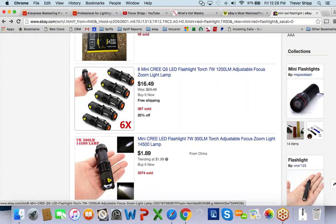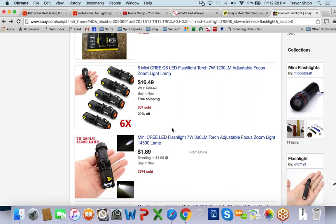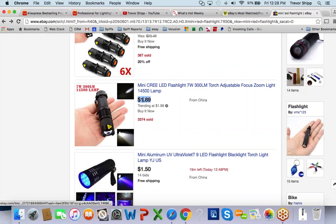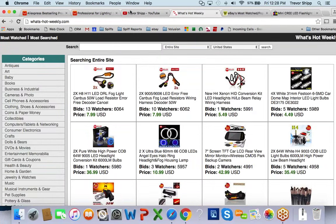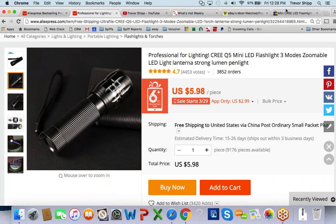Some of you will be skeptical: why would somebody buy it for $12.99 from me when they can get it for $1.89 straight out of China? But like I said, a big percentage of people won't buy it because it's out of China and the shipping takes too long. So while you do this AliExpress research, please take those two things into consideration.